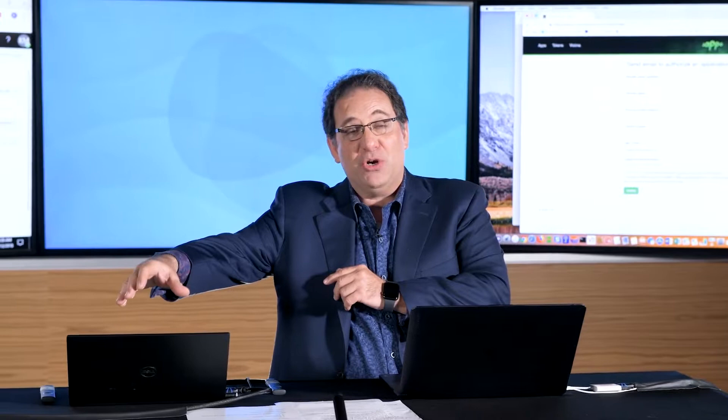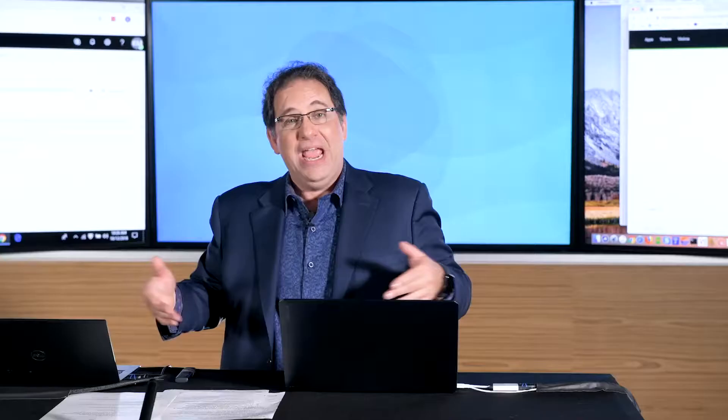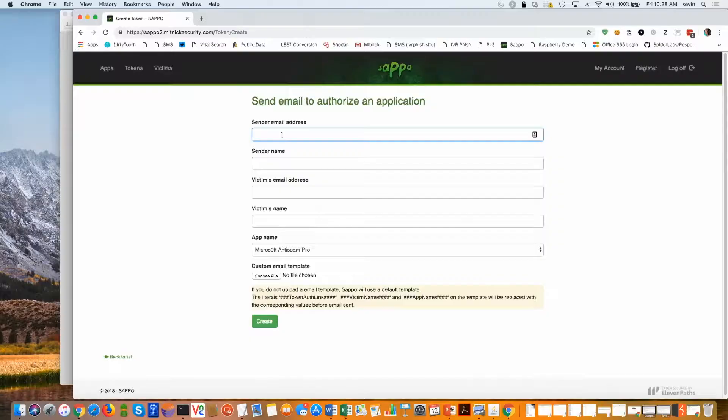Once the victim falls for the spear phishing attack, you'll see what the attacker can do with their cloud-based email. For the pretext — the phish — we're going to pretend to be a division of Microsoft deploying a new product called Anti-Spam Pro, which will help eliminate spam on their Office 365 account.